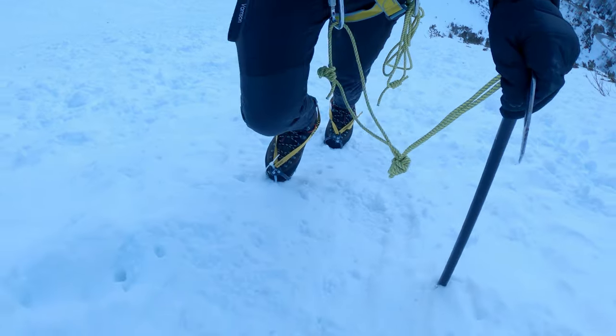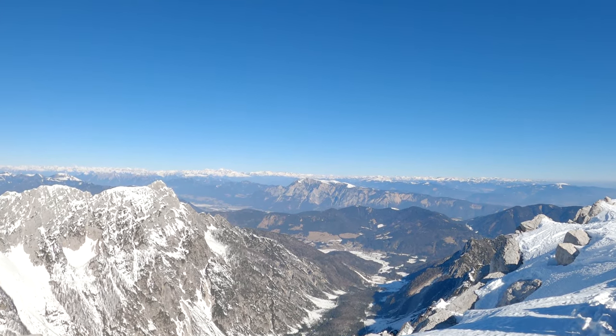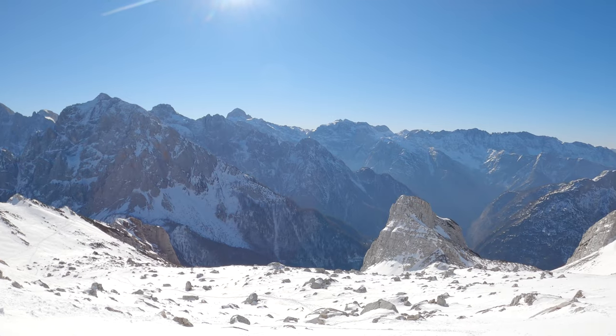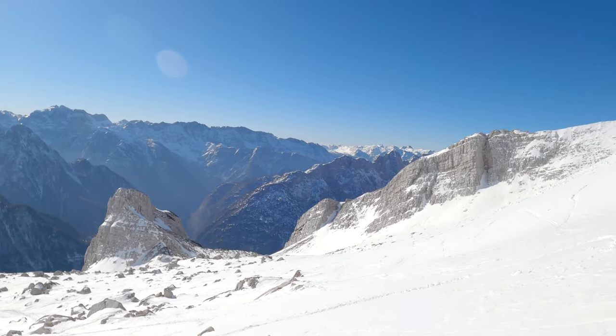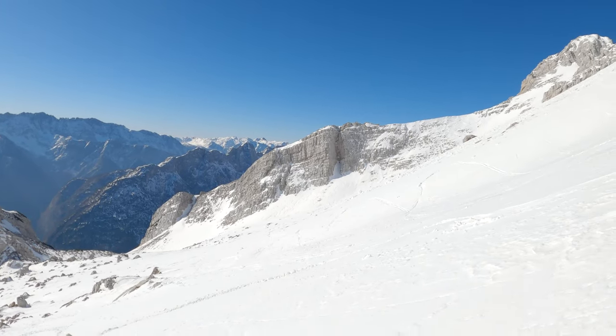The Alps - specifically Julijskim Alpima - are located between Jelovca and Vršić, and this is the ridge line behind me. There are three peaks: a small Mojstrovka, a large Mojstrovka, and a medium Mojstrovka. That is how they are arranged.